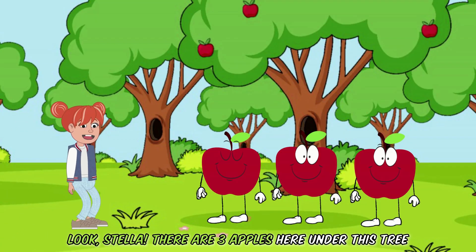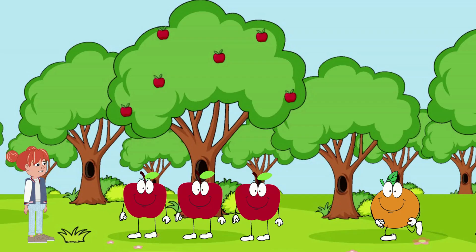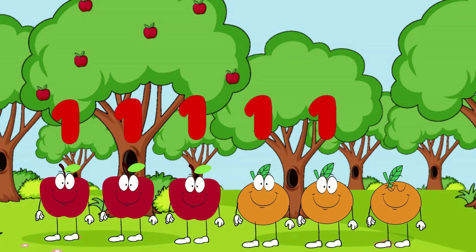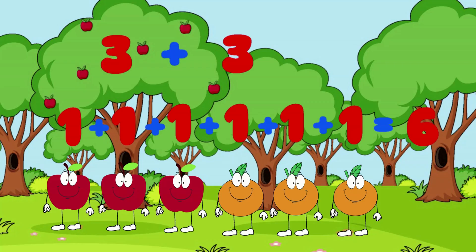Look, Stella. There are three apples here under this tree. And here come three more oranges. Let's add them together. One, two, three, four, five, and six. Three apples plus three oranges equals six fruits. That means three plus three equals six.